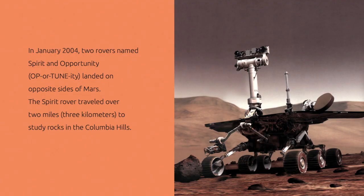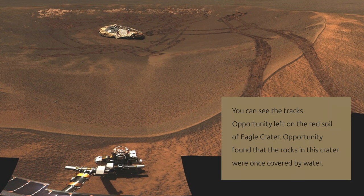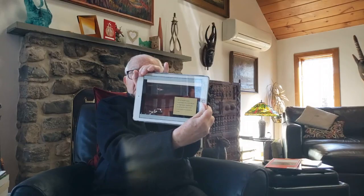In January 2004, two rovers named Spirit and Opportunity landed on opposite sides of Mars. The Spirit rover traveled over two miles to study rocks in the Columbia Hills. You can see the tracks that Opportunity left on the red soil of Eagle Crater. Opportunity found that rocks in this crater were once covered by water.